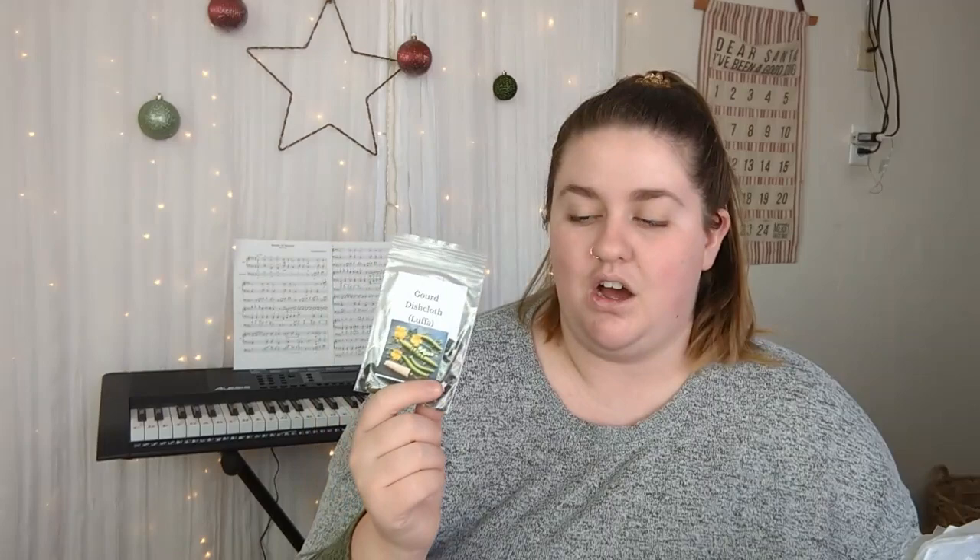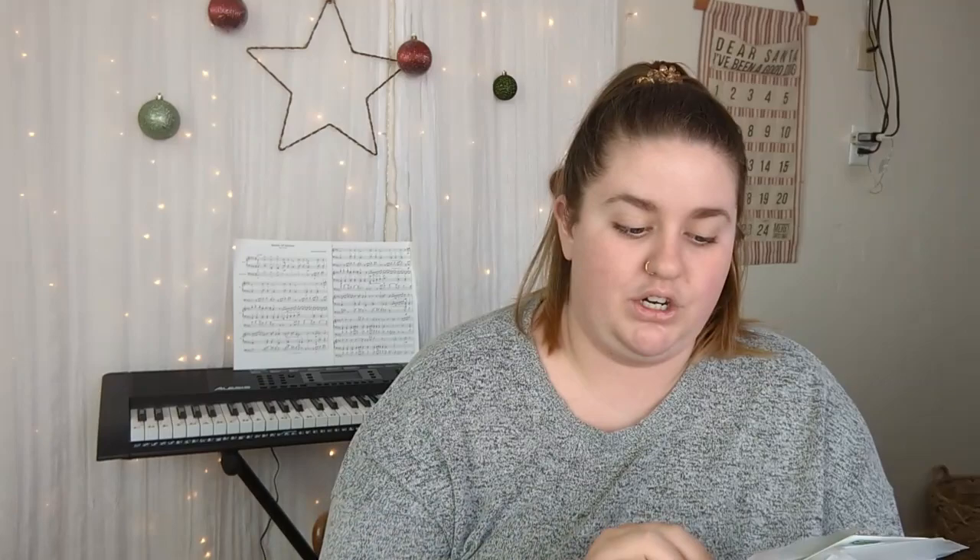Luffas are another thing I'm going to try again this year. I didn't start them soon enough because where I live I have to start these inside quite a bit in advance — they take so long to mature and then dry on the vine. I got one that was mostly usable, so I'm going to start these inside sooner. These are fantastic natural sponges — a lot of people say they thought sponges grew in the ocean, but luffas are a completely natural dish sponge you can also use in soaps and beauty care.